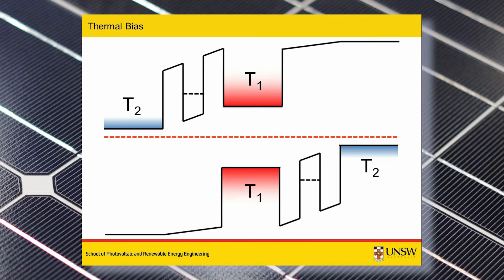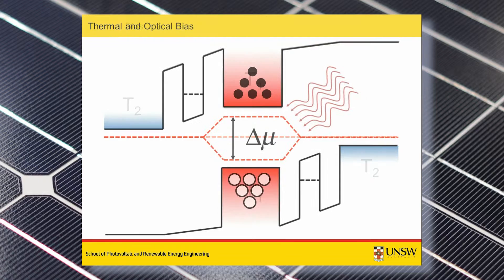To add the photovoltaic element and capture the effect of illumination, a chemical potential splitting of the electrons and holes is present in the intrinsic region of the diode. This describes the non-equilibrium populations of the electrons and holes that are sustained by the absorption of power from the illuminating spectrum.